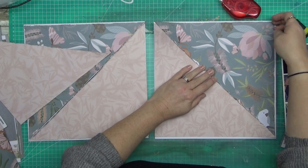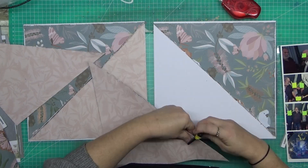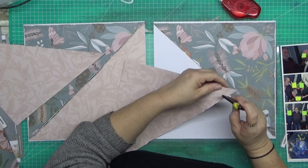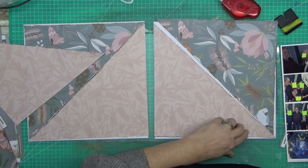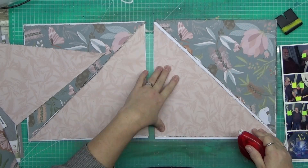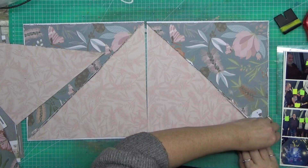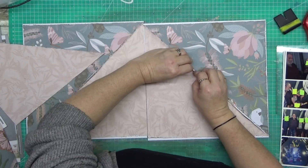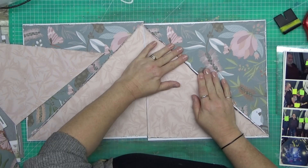I wanted to scrapbook these pages. I quite often scrap photos of my kids when they were younger and different occasions and all that sort of thing. But this one, I wanted to just get the photos off my phone, get them printed, and get it scrapped so I didn't forget. And because I knew what I wanted to do with it — I wanted it to just be all about the photos.